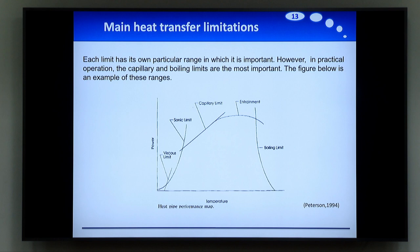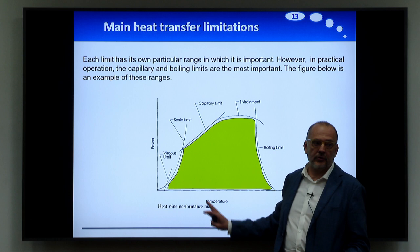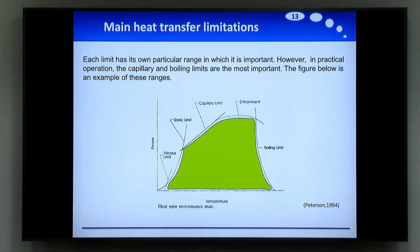These are the main limits. This is a very famous picture from Peterson in 1994, but you can find it in other books — from Ryan McGlynn, and now Marcia Mantelli. There are two, three, or four very good books on heat pipes. This picture gives you an idea that the heat pipe works only in a given region of power and temperature. You cannot grab heat pipes from the shelf and try to put them inside a system if you are not sure of these characteristics — otherwise you are going to be outside the possible ranges and it won't work.